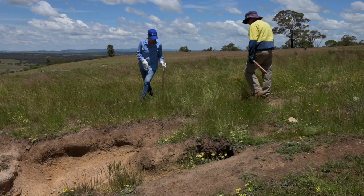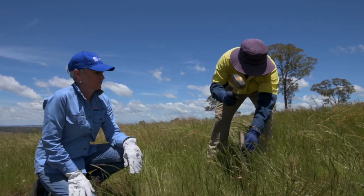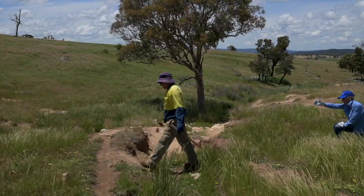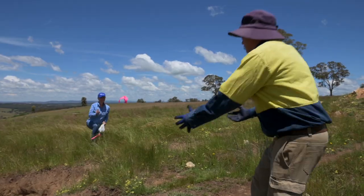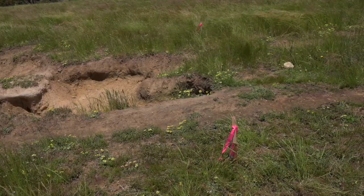In terms of gully erosion, a tip is to use pegs at the gully head to monitor movement. Set your pegs far enough away from the edge of the gully so that they will not be impacted by the erosion. After significant rainfall events, measure the distance from the pegs to the new head of the gully. This will help you understand the rate the gully is eroding.